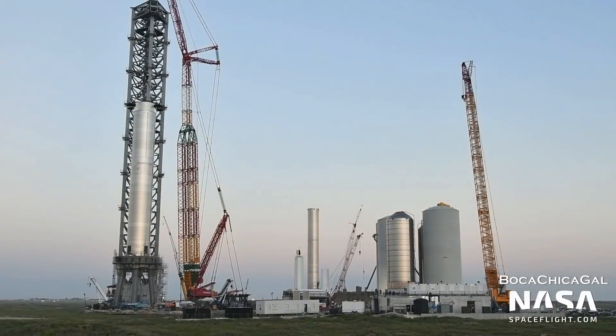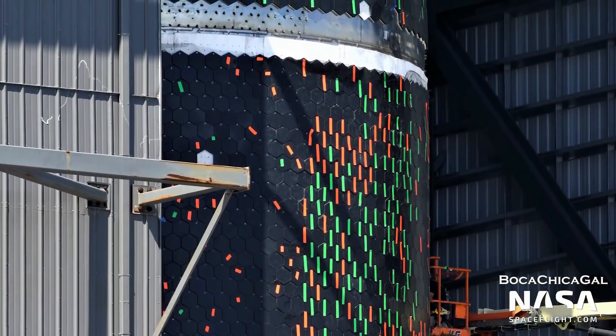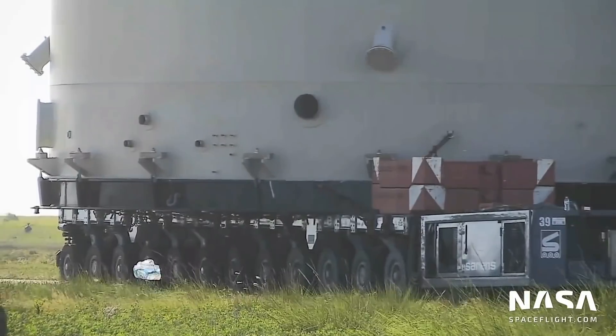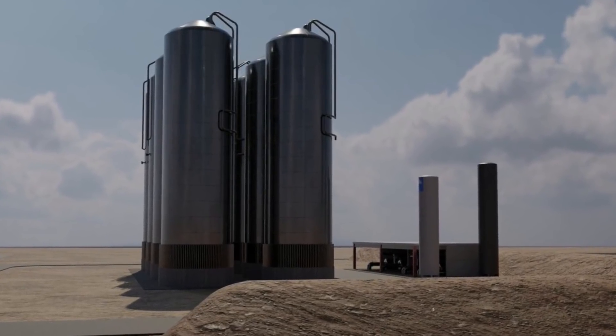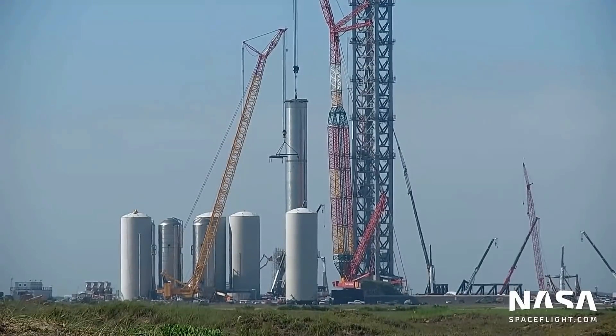Following these deliveries, SpaceX rolled out cryo shells number 7 and 8 — the last two remaining shells for the GSE tank farm — days apart from each other. A few hours after their delivery, cranes were attached and they were lifted into the air, then brought down over their respective methane and liquid nitrogen tanks. With these tanks in place and ready, we inch closer to Stage 0 — the actual launch of Starship 20 — assuming the FAA gives its approval.